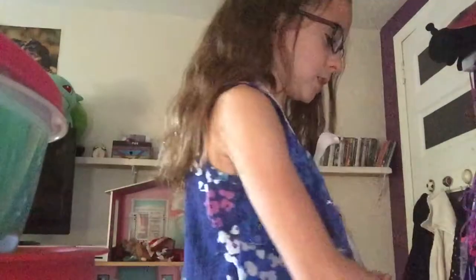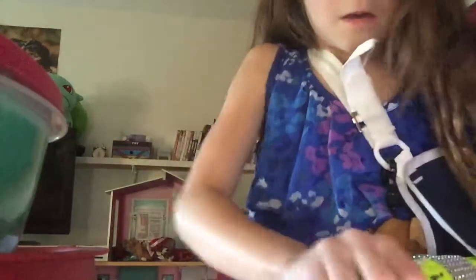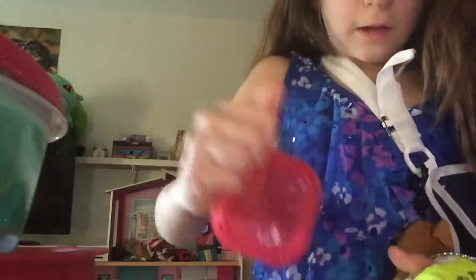I'm going from smallest to biggest, and I'll start with this one. This one is a butter slime — it is so hard to handle, okay, I got it.